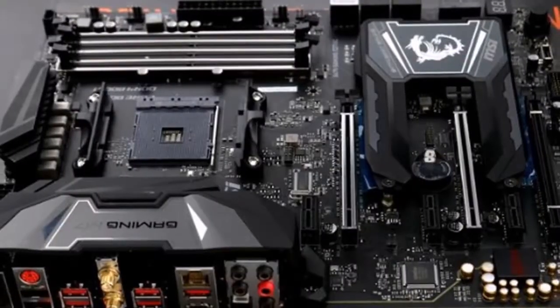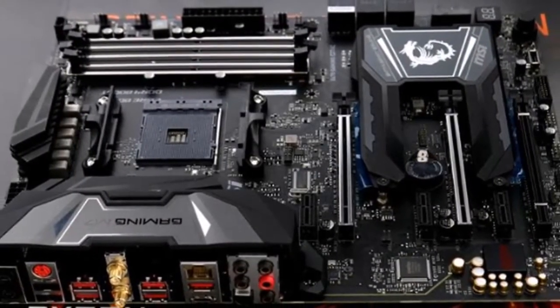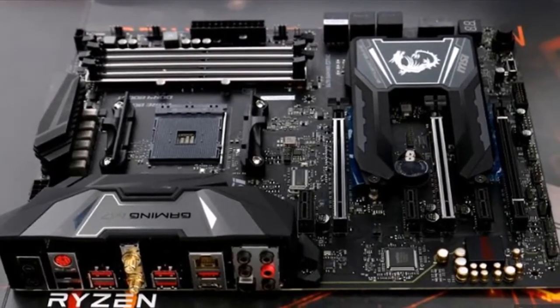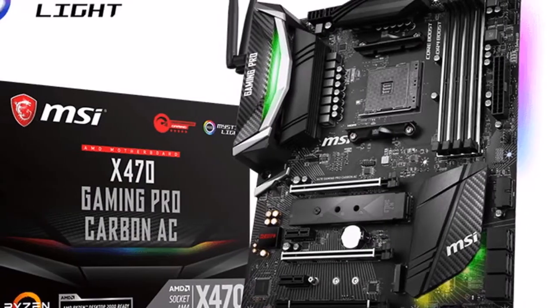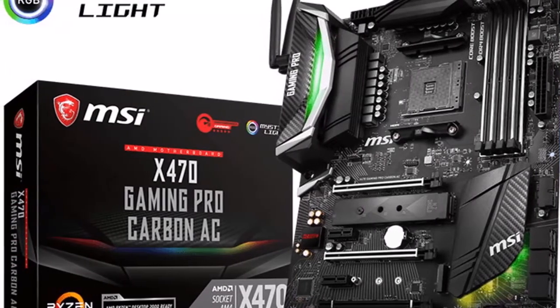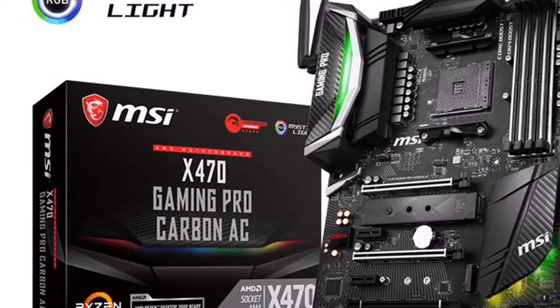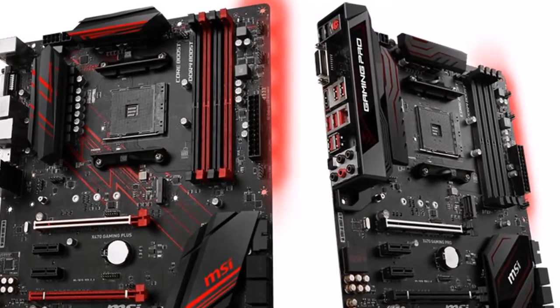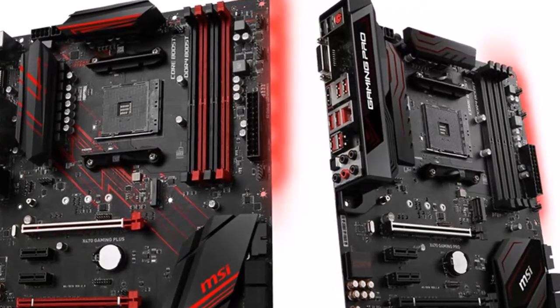AXMP — automatic setting in one click. AXMP allows MSI AM4 motherboards to simply set memory timings and speed to their optimal settings in a single click for the best performance and stability. AXMP also enables support for higher-rated DDR4 memory kits to work without any hassle.